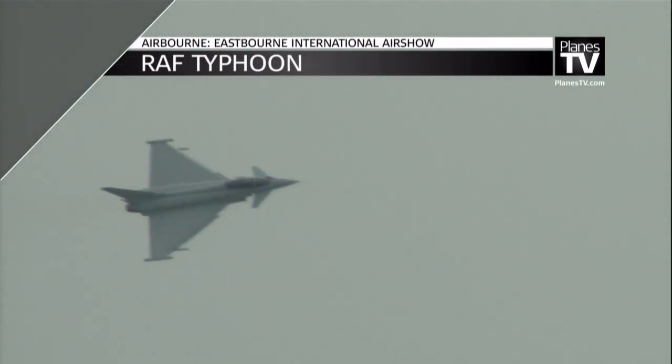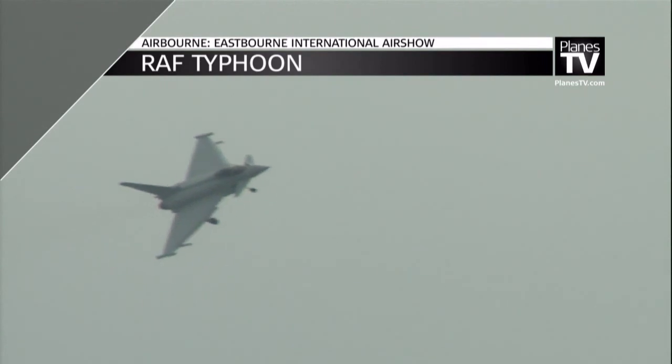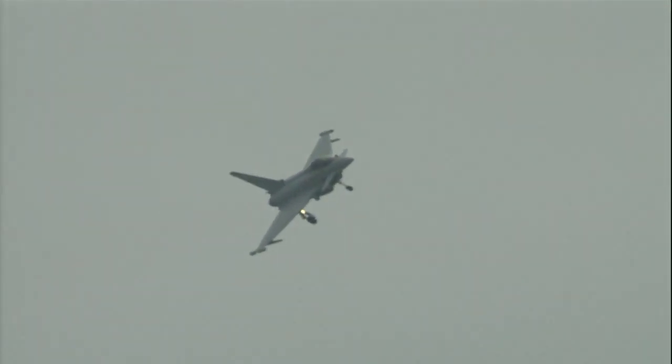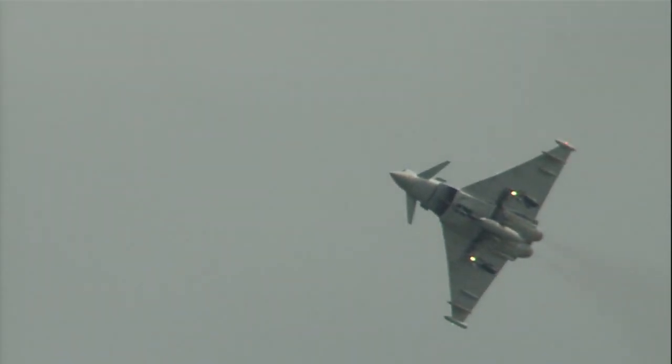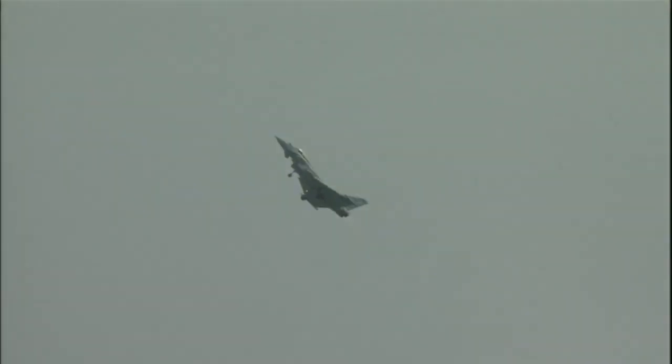Ladies and gentlemen, that's Flight Lieutenant Noel Rees in his Eurofighter Typhoon FGR4. This is the RAF's latest combat aircraft and over the next few minutes Noel will be showing it off and performing an intricate display.